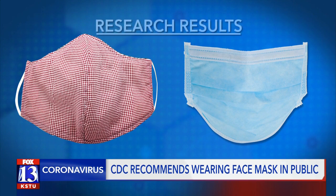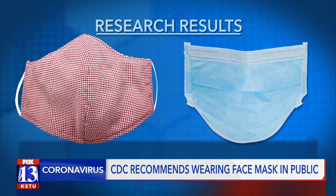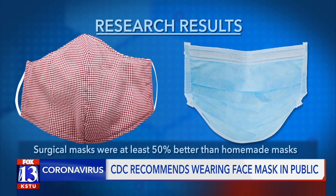The results showed both the homemade mask and surgical mask prevented droplets and particles from getting out while coughing. But for particles coming in, surgical masks were at least 50% better than the homemade masks.